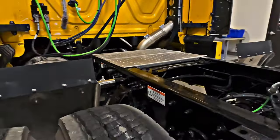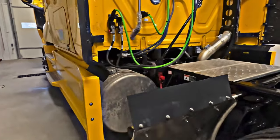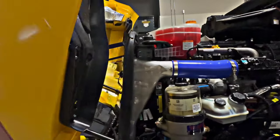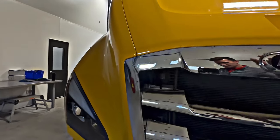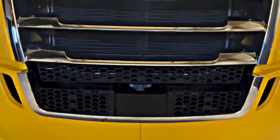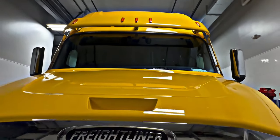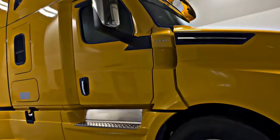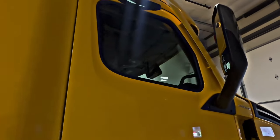Disc brakes all the way around — excellent stopping power, great lifespan, just the best. We do it right around here. One last thing I'll mention — the box down here: we do have collision mitigation on this truck. And up there in the windshield, the cameras for the lane guidance and the radar adaptive cruise to keep a consistent distance. Now going around the outside — heated chrome mirrors.